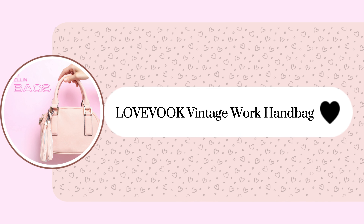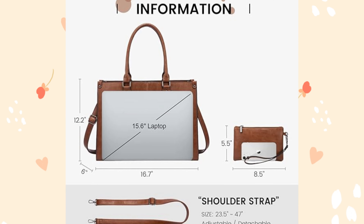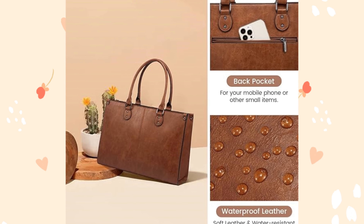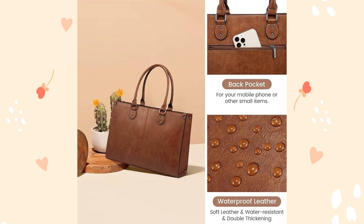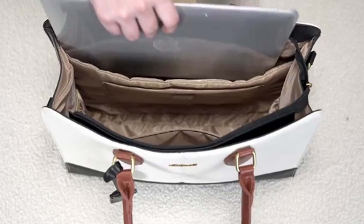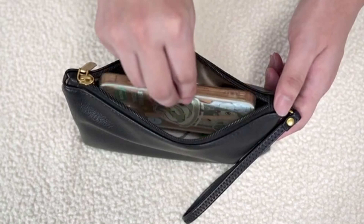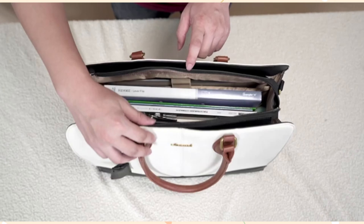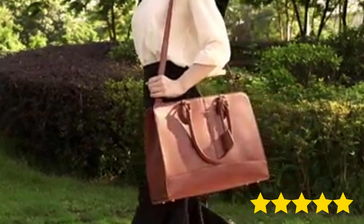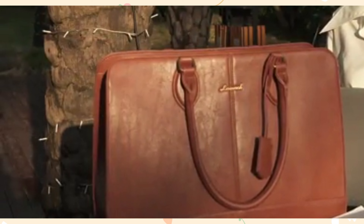Next up, the LOVEVOOK Vintage Work Handbag is a versatile and stylish option measuring 16.7 inches by 6 inches by 12.2 inches, made from durable vintage vegan leather with a water-resistant nylon lining. It features a multi-pocket design and comes with a complimentary clutch bag, perfect for work, college, or travel. Priced at $30 with a 21% discount, this bag boasts a 4.6 out of 5 rating from 1,223 satisfied customers with over 1,000 items sold in the past month.